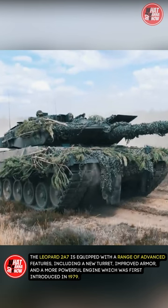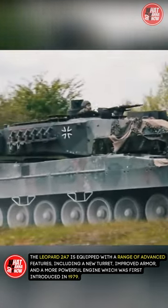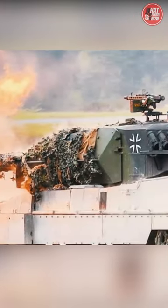The Leopard 2A7 is equipped with a range of advanced features, including a new turret, improved armor, and a more powerful engine. It is also equipped with a range of advanced sensors and communication systems, which allow it to be operated in a variety of different environments.